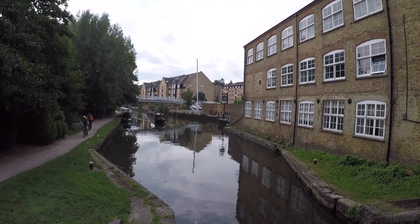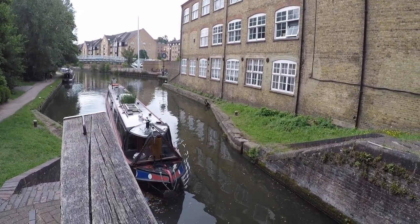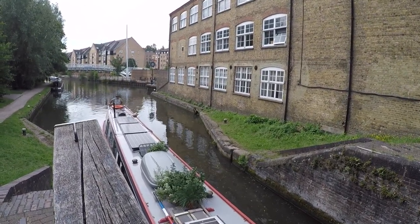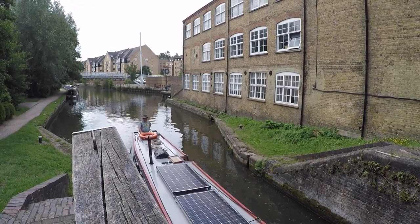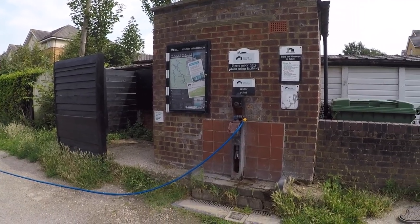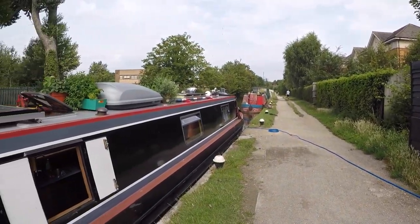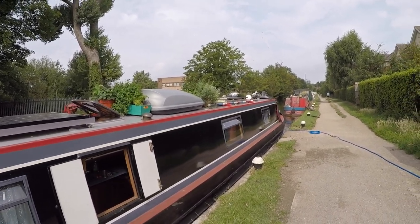This is our first lock of the day — Lock 66, the Ashby Lock. There's also a water point, waste disposal, and an Elsan point. We've just made a stop to take on some water, and then we're moving on again to the next lock of the day, the third lock, which is just at the end of this line.